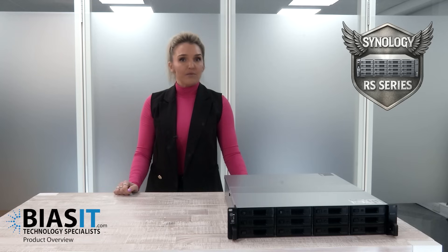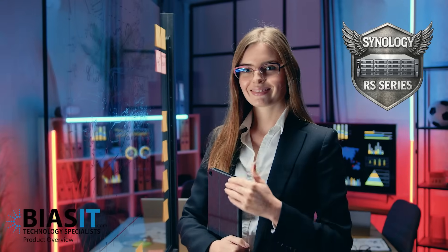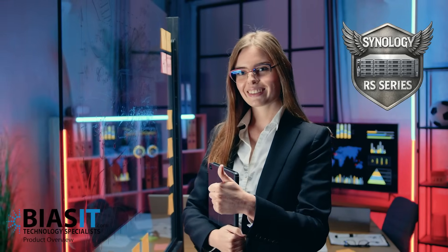Not sure what that means for your business? Call BuySIT and we'll make it simple. We'll find the right RS Series NAS for your business and configure it to work seamlessly with your systems.